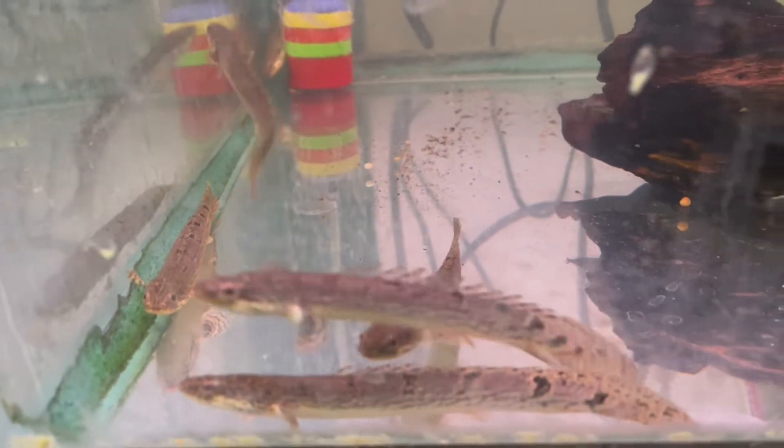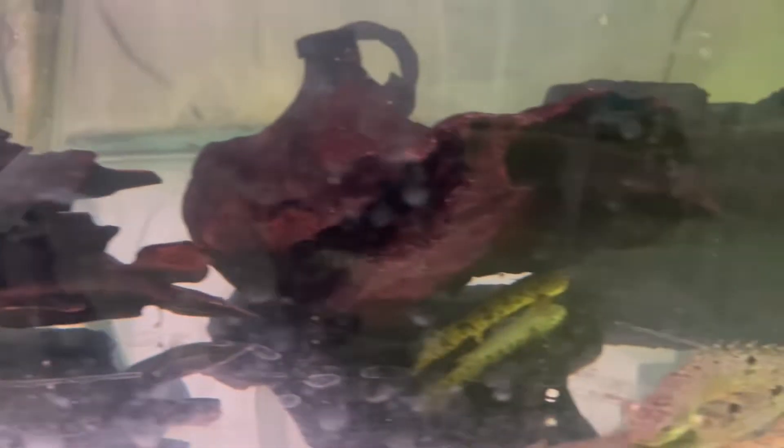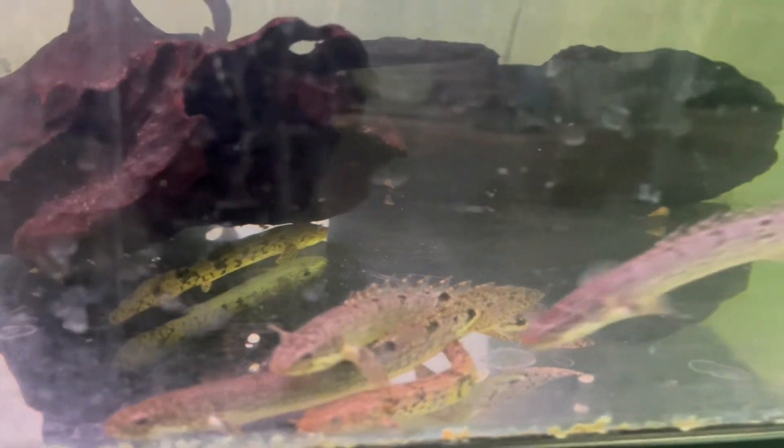Here we have some ancient dinosaur fish. These are the bichirs. We have the delhisi and the saddle biker, the inland cherry. These are awesome fish.